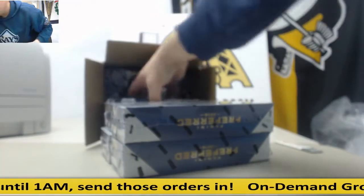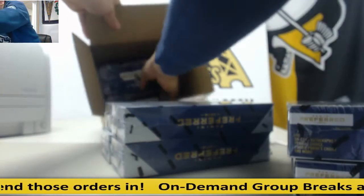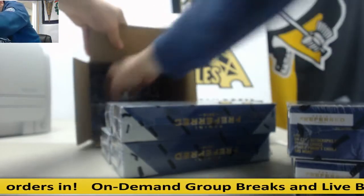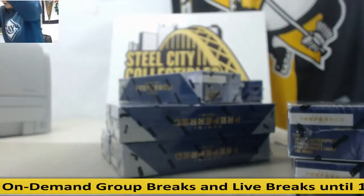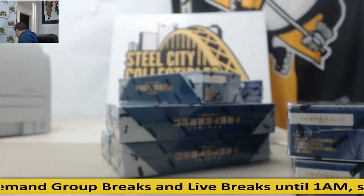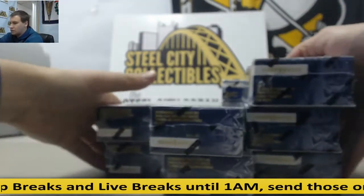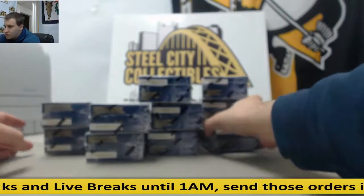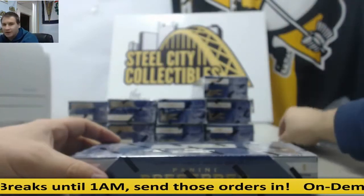We're going to play it safe with this one here. Ten boxes. Alright, here we go. Good luck buddy, box number one.